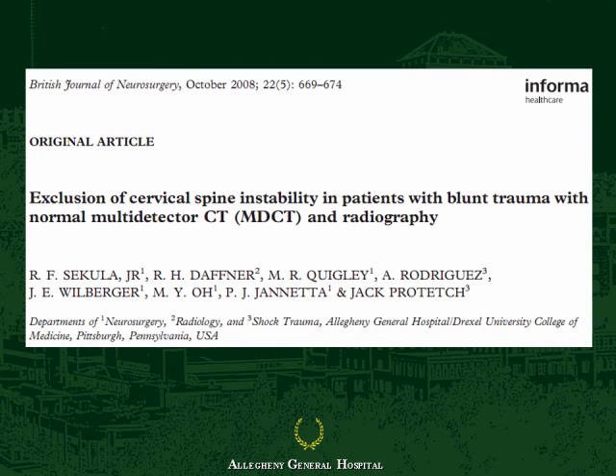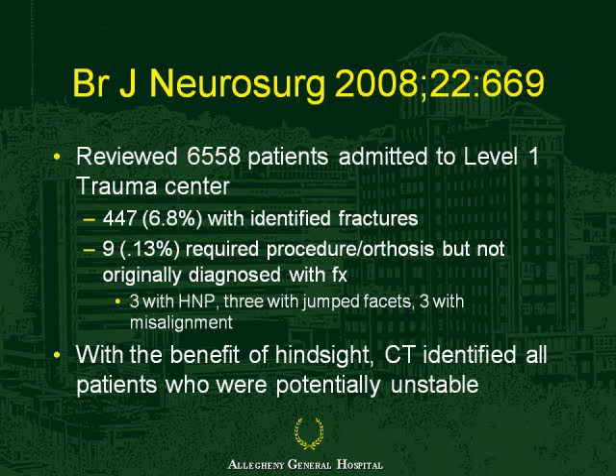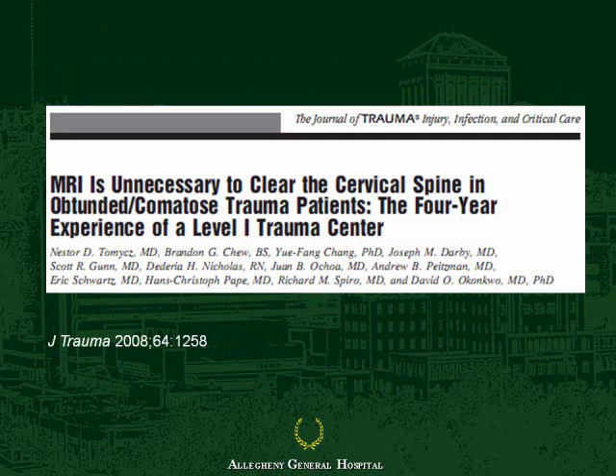About five years ago, I started looking at this. We looked at our patient population of about 6,500 trauma patients and found nine who were originally not identified as having a fracture who ultimately underwent some kind of intervention. But with the benefit of hindsight, CT identified all the patients who were potentially a problem. Another one of my co-authors, Dr. Chu, across the river at the University of Pittsburgh, also started looking at this same topic in a different way.